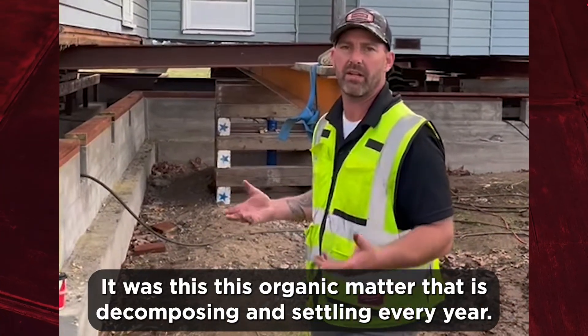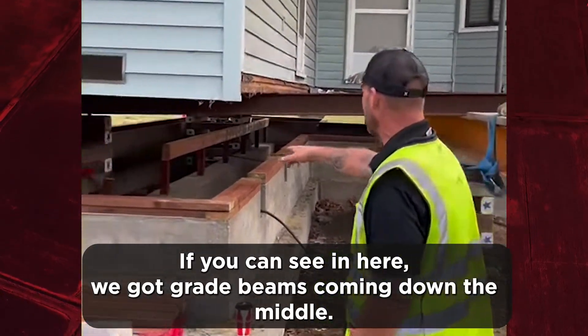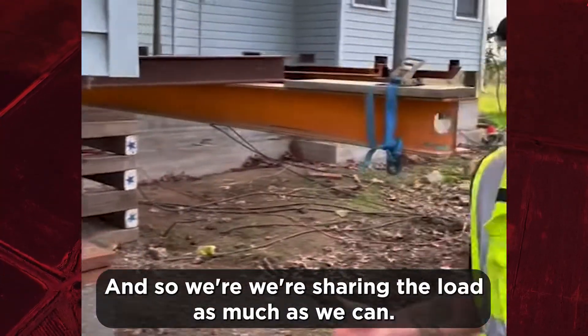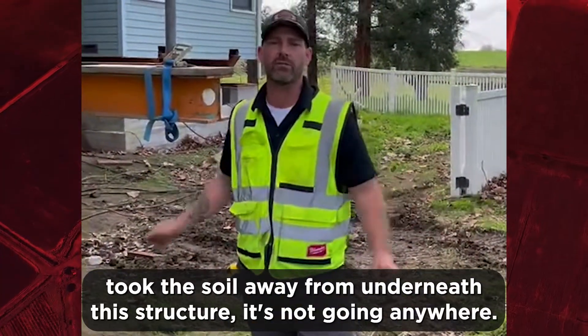It's a pretty light house — it wasn't weight we were fighting, it was this organic matter that is decomposing and settling every year. You can see in here we've got grade beams coming down the middle, and we're sharing the load as much as we can.